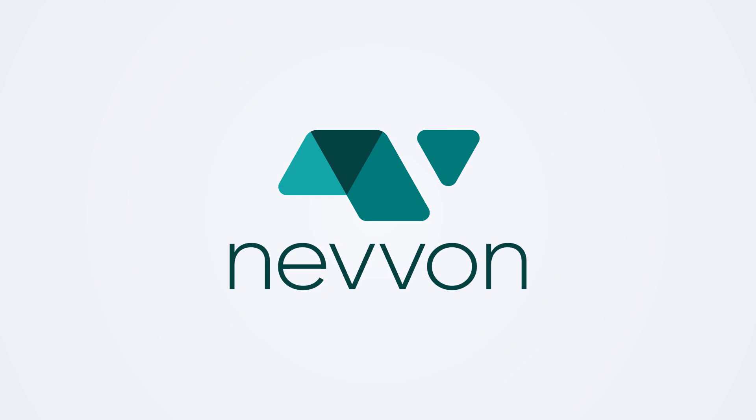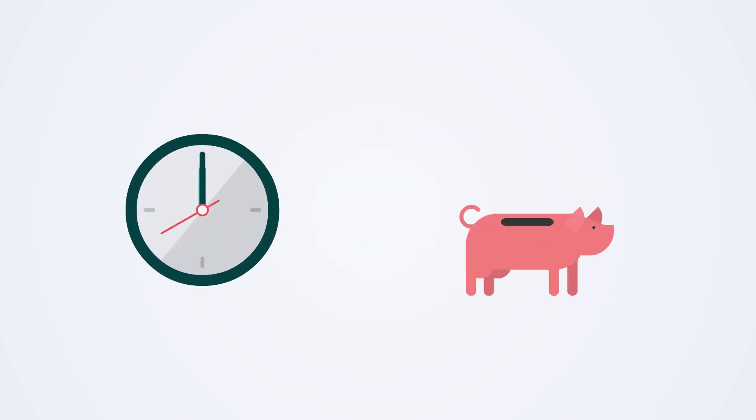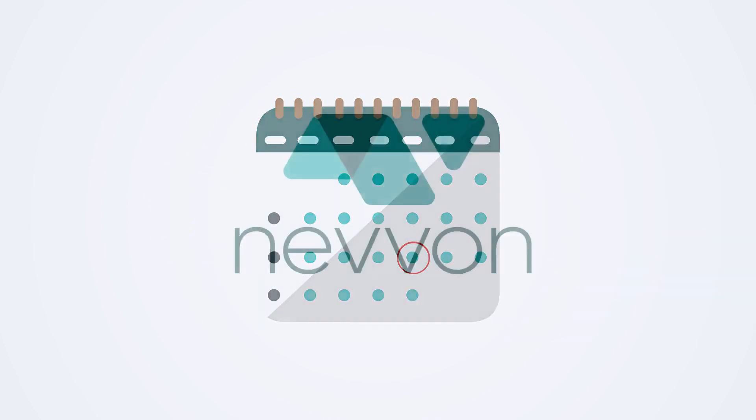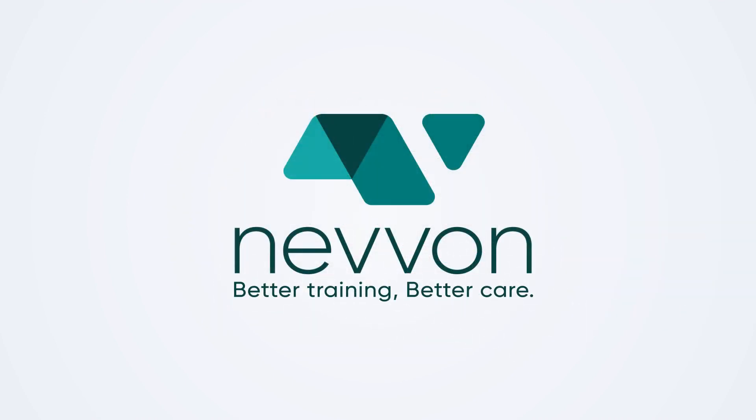To get a complete understanding of how Nivon can help you save time and money on your in-service training, book a demo. Nivon. Better training. Better care.